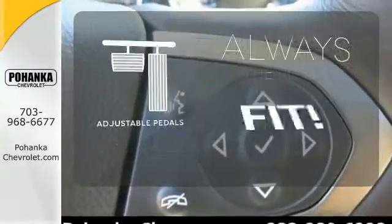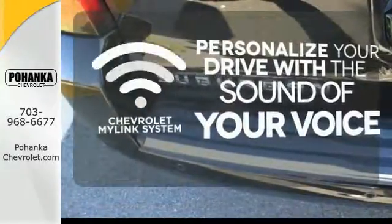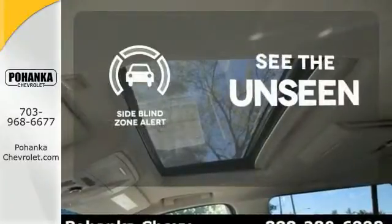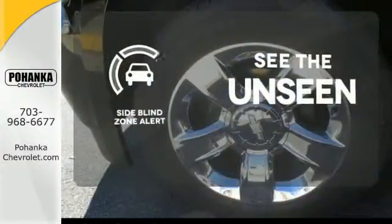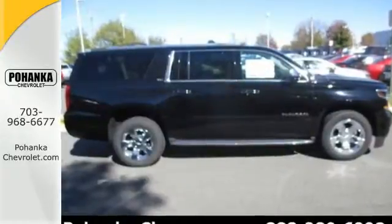Adjustable pedals meet you halfway. Personalize your drive with voice-activated Chevrolet's MyLink system. Negotiating traffic has never been easier thanks to the side blind zone alert. This Suburban is a ride you and your family will wholeheartedly agree upon.